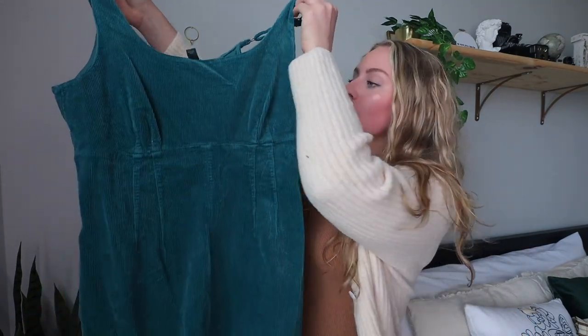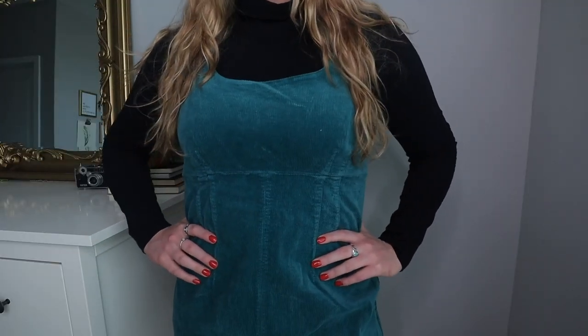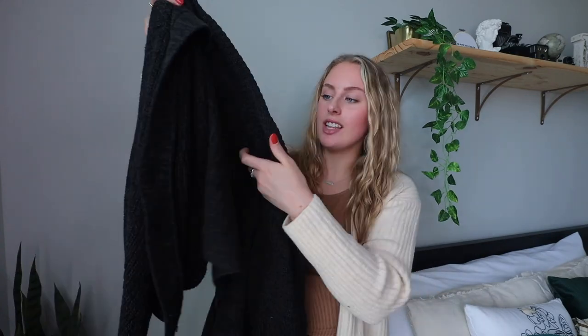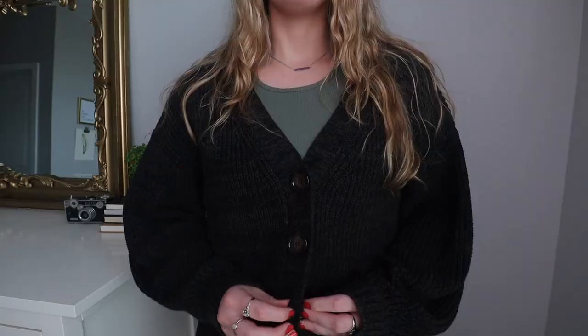Now for Target — I only have two items this year. The first is a little different for me and out of my comfort zone: this really adorable corduroy dress in a teal greenish-blue color. When I saw it on the rack I immediately pictured a full outfit — wearing it with a black turtleneck, semi-sheer black tights, and Doc Martens. I don't usually wear dresses but I could not say no to this one.